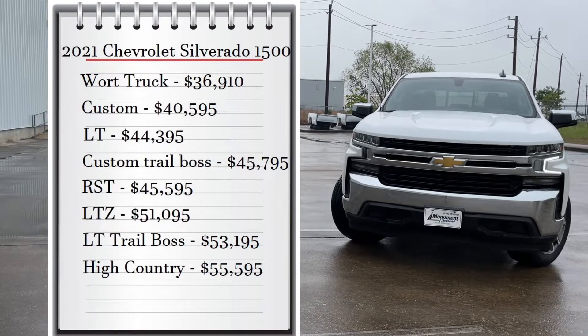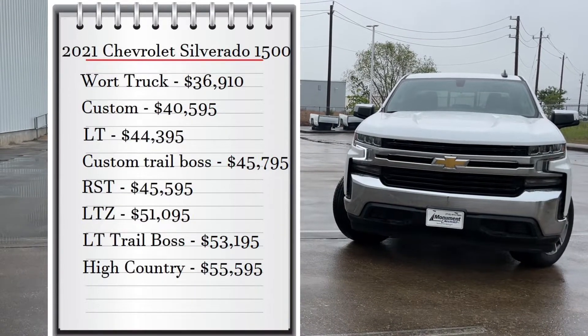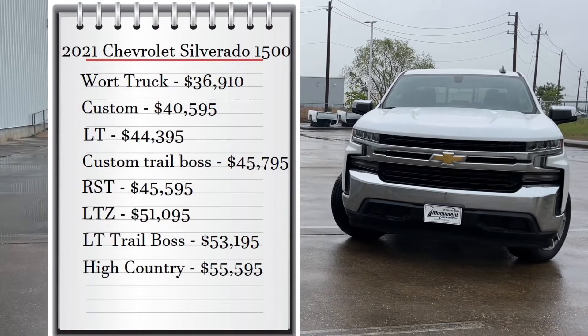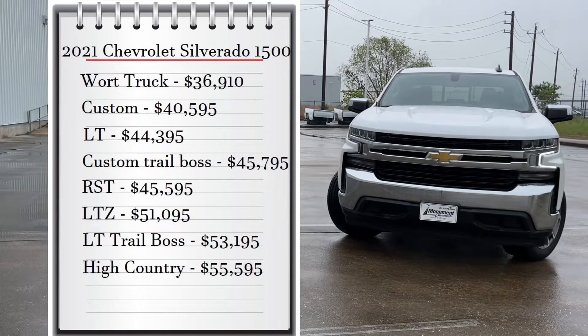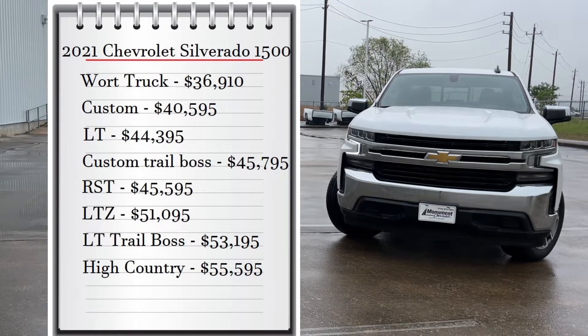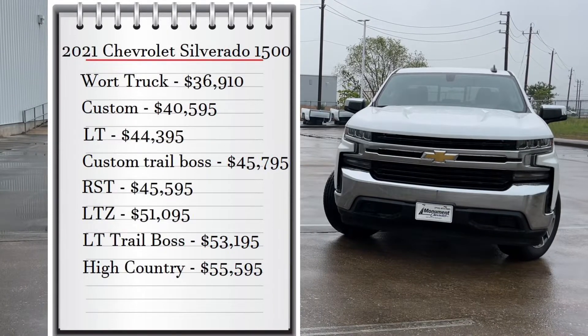You also have the RST that starts at $45,595, then the entry-level luxury trim, the LTZ, that starts at $51,100, then the LT Trail Boss that starts at $53,195, and then the ultimate trim, the High Country, that starts at $55,595.